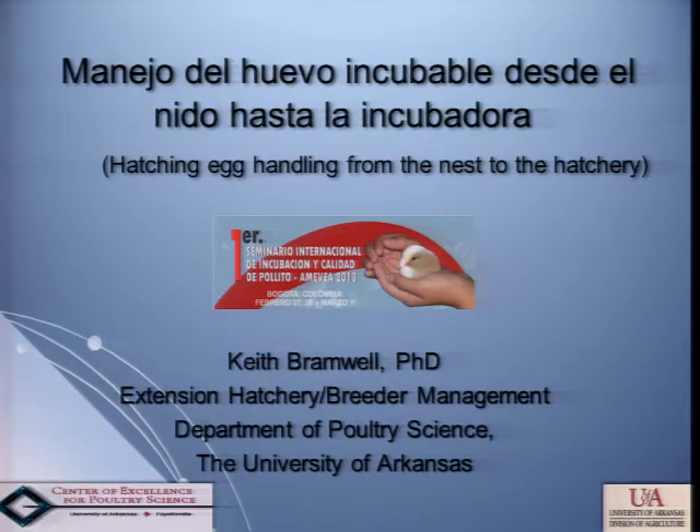Good afternoon. I'm going to talk about some hatching egg handling issues. We heard a bit about that, and it seems like a lot of these talks are really going together fairly well. A little bit of overlap, but I think each of us can contribute to different aspects of it. But this is a very important part of the whole picture, I believe.